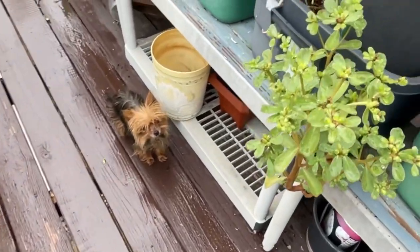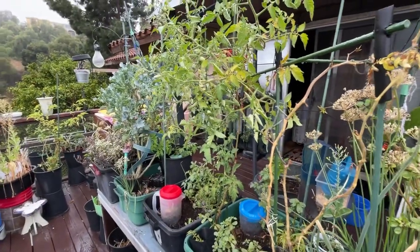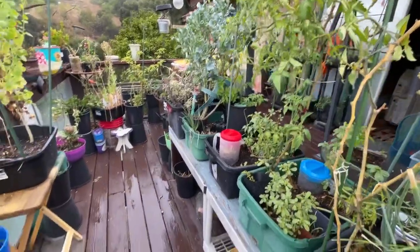Now I've got purslane growing. I really kind of let it go. But all in all, I've been coming out here and getting tomatoes and different things, so it's been really good.